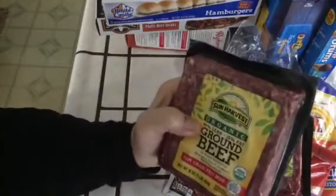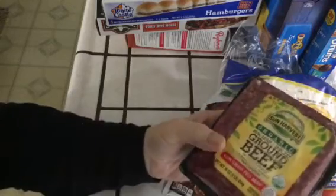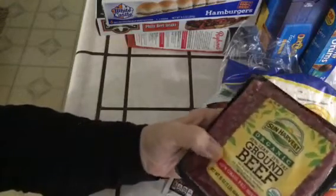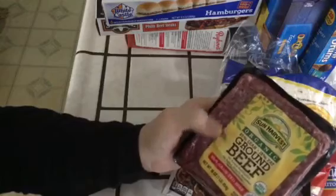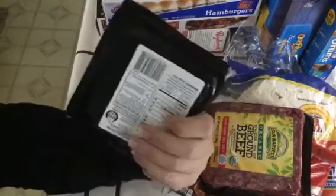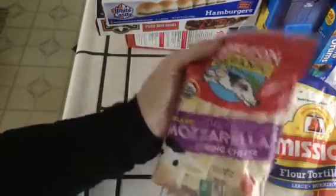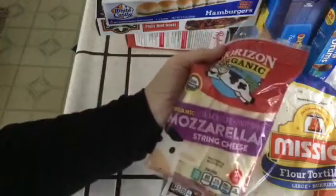I got this ground beef that says organic. What does that mean, organic? It should say grass-fed, right? We got two of these, came to a total of $13.00. Grass-fed beef — two of those. And more cheese — organic mozzarella sticks, $5.00.